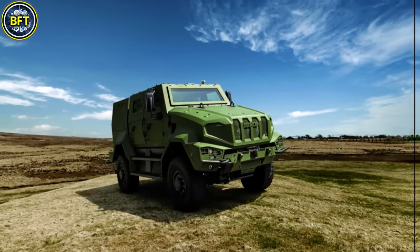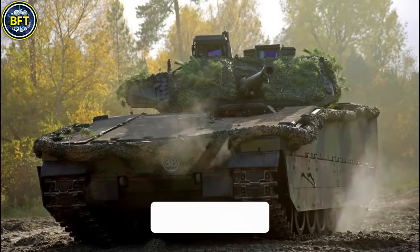And there you have it, folks! Those were the 10 strongest military vehicles of the Royal Netherlands Army.